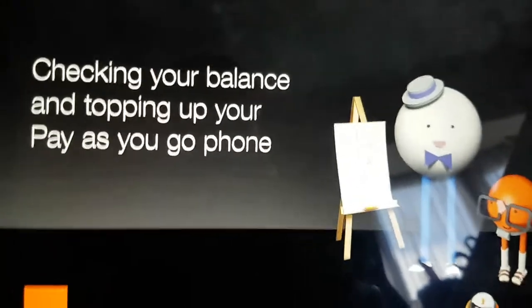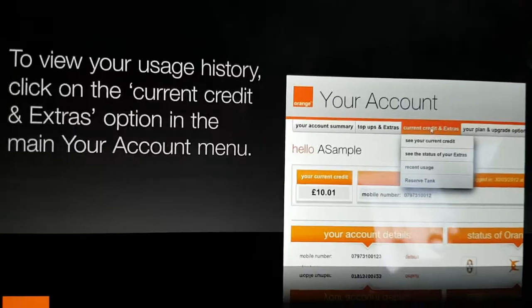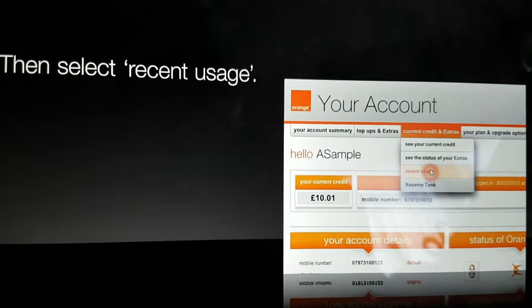Welcome to Orange Help and Support. We'd like to share with you different ways that you can check your credit balance and top up your pay-as-you-go phone and select Recent Usage.